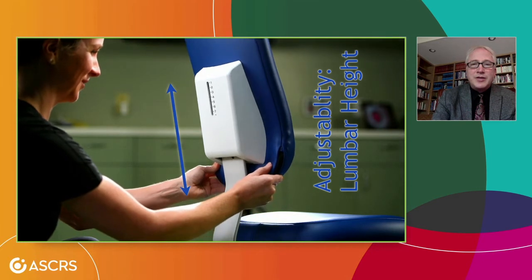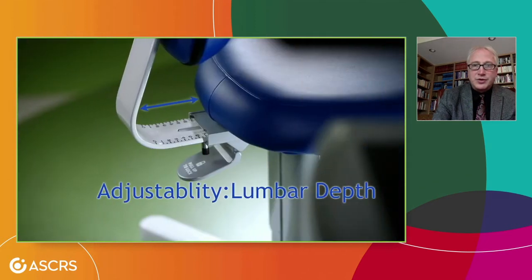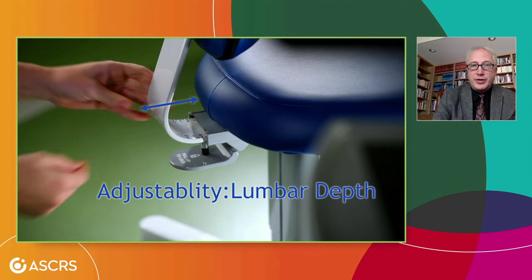We're not all built the same, and some of our lumbar lordosis is a little higher or lower than others. Again, we have adjustability for that, with a scale so we can tell our technicians: 'I'm a two-and-a-half — please set the height at two-and-a-half, and six for the lumbar height.' Some of us sit a little further back in the chair, some a little further forward, and we can use pre-set measurements for that as well. This chair is available through Hogstride at coresurgicalchair.com and should be hitting the shelves shortly.